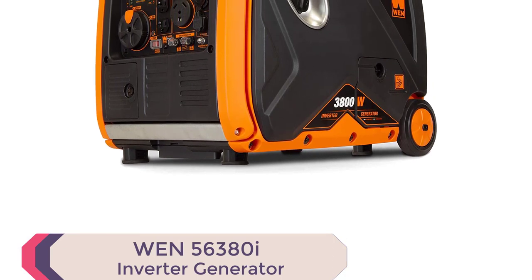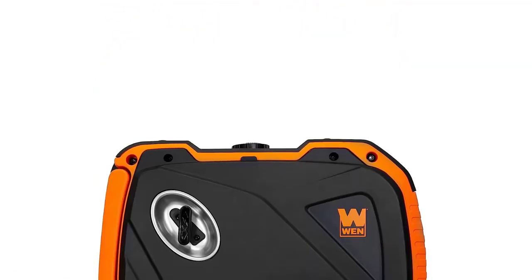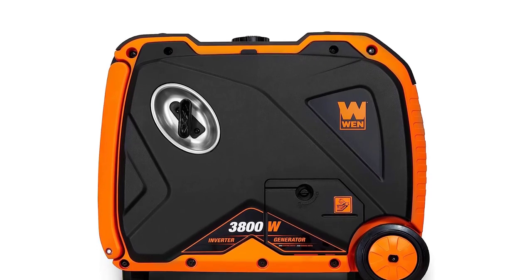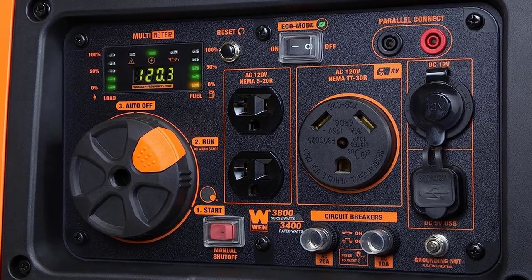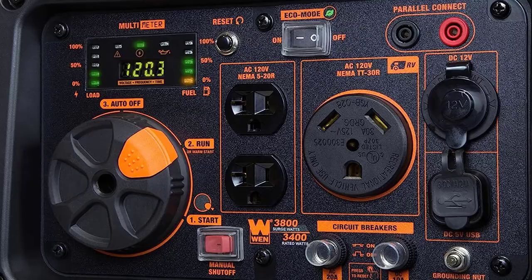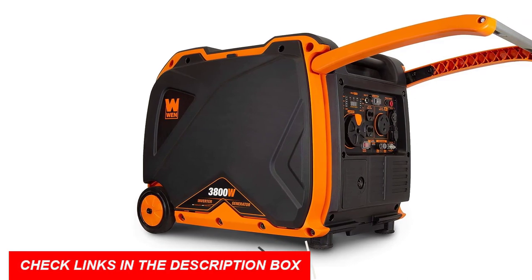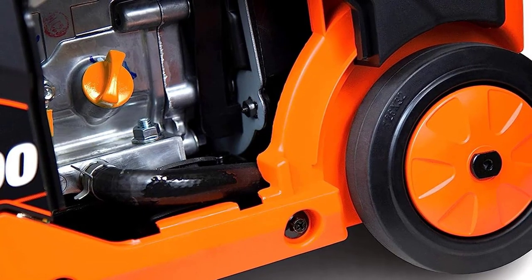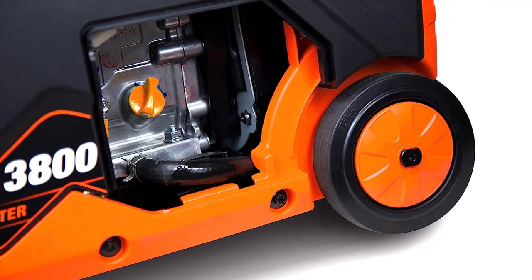Number 4: WEN56380i Inverter Generator. Experience silent power with the WEN56380i Portable Inverter Generator. Say goodbye to noisy generators and hello to tranquility. Boasting an EPA-3 and CARB-compliant 212cc 4-stroke OHV engine, it delivers an impressive 3800 surge watts and 3400 rated watts. With a half-load runtime of up to 8.5 hours and a fuel shut-off feature, it maximizes efficiency and extends the generator's lifespan. The WEN56380i produces clean power, safeguarding your sensitive electronics like smartphones, tablets, and laptops from any potential damage.